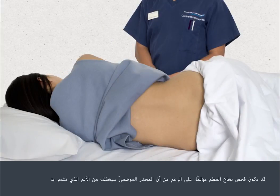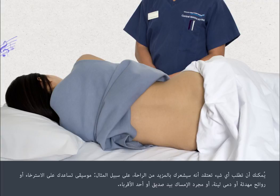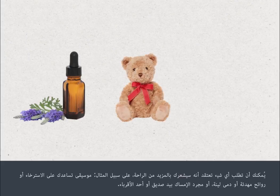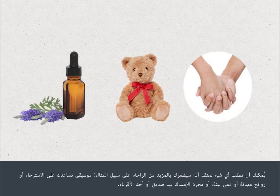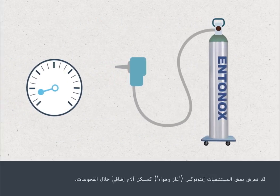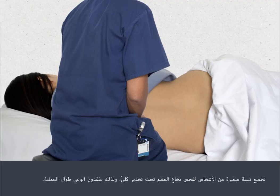A bone marrow test can be uncomfortable, even though the local anaesthetic will minimise the discomfort that you feel. All people are different and experiences during bone marrow tests can vary. You can ask for whatever you think will make you more comfortable — for example, music to help you relax, calming aromas, soft toys, or simply to hold hands with a friend or relative. Some hospitals may offer entonox, that's gas and air, as additional pain relief during the test. Your nurse or doctor will be with you at all times. A small proportion of people will have their bone marrow test performed under full sedation and will be unconscious throughout the procedure.